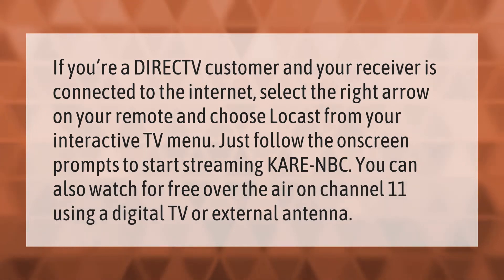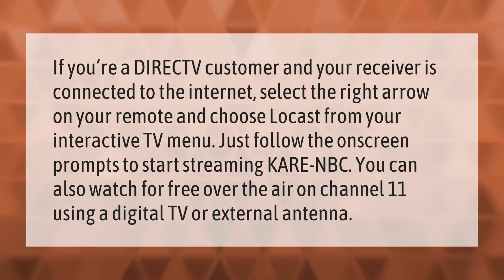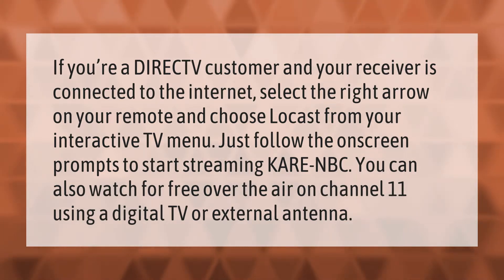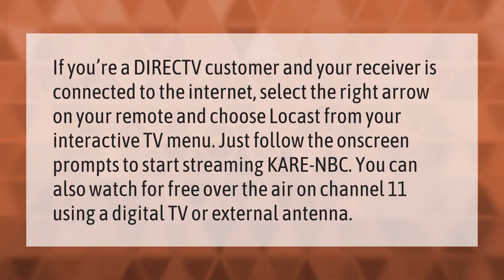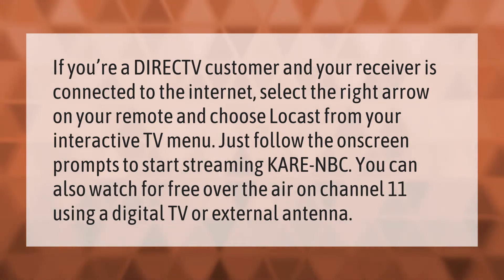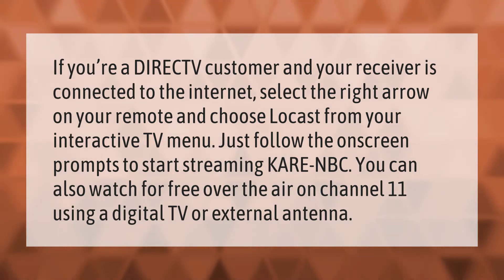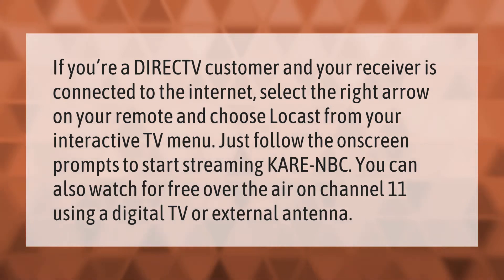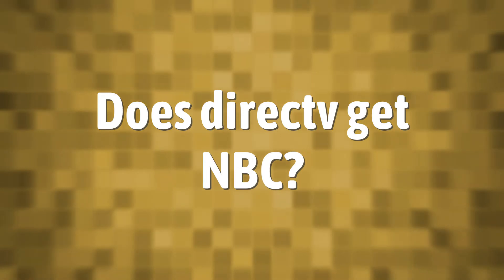If you're a DirecTV customer and your receiver is connected to the internet, select the right arrow on your remote and choose Focus from your interactive TV menu. Just follow the on-screen prompts to start streaming NBC. You can also watch for free over the air on Channel 11 using a digital TV or external antenna.